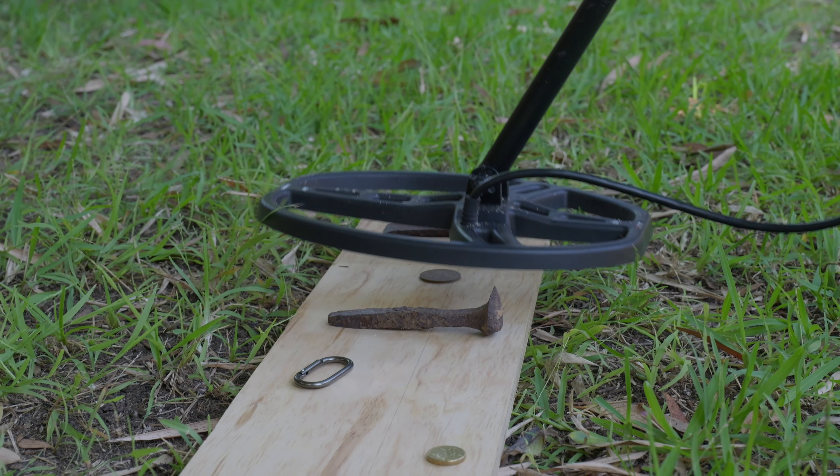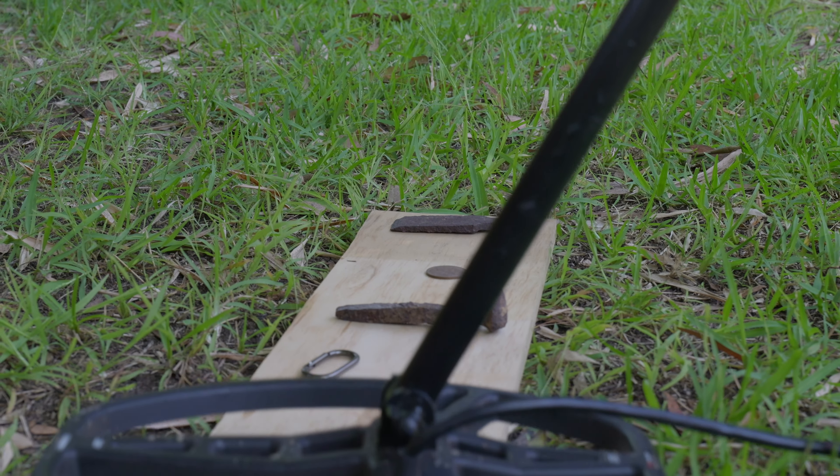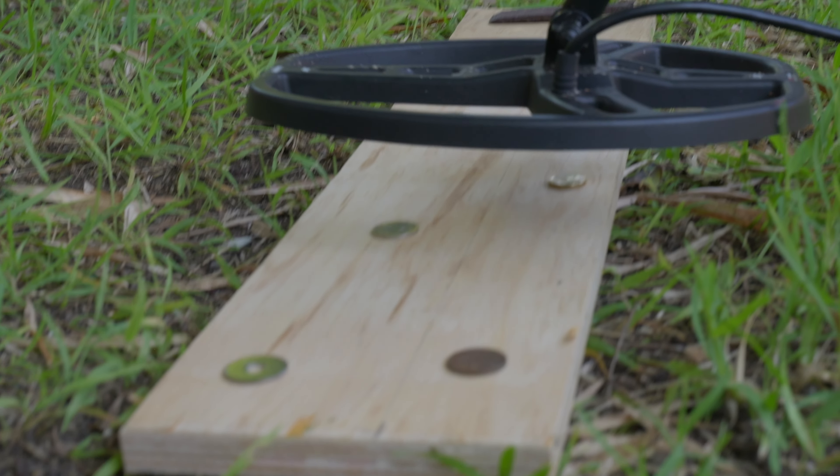Overall, I found it is quite easy to get detecting, quite easy to set up, and quite easy to understand the basic functionality. But then you really need time and use of the metal detector to get attuned to the different sounds it makes for different materials and so on. And I personally never got that far, unfortunately.